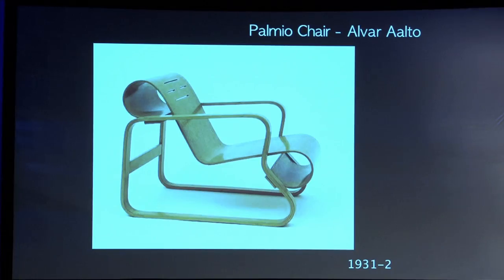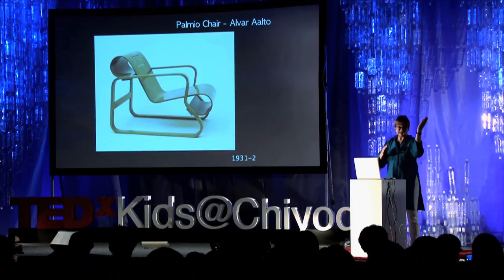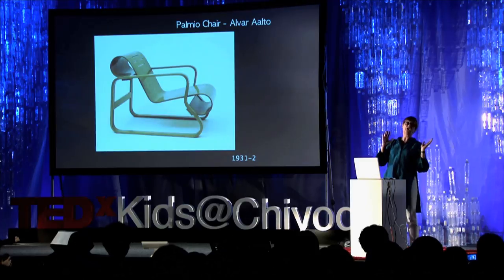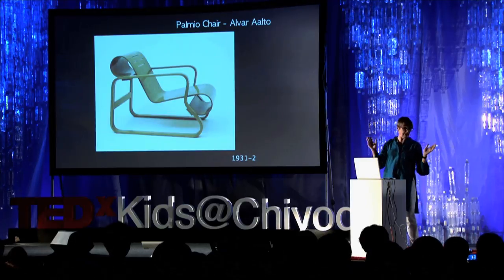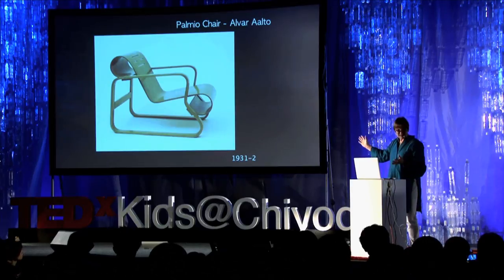This one, the Paimio Chair by Alvar Aalto — he designed it for a sanatorium. The back of the chair is at a specific angle to allow people who are sitting for long periods to breathe more easily. It's a design classic, but it's also a functional classic. It comes from an extreme scenario.